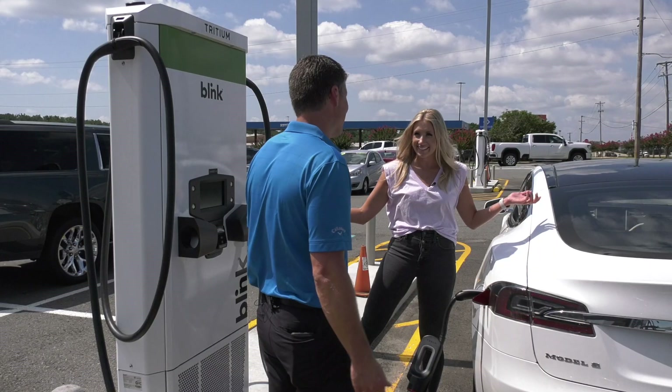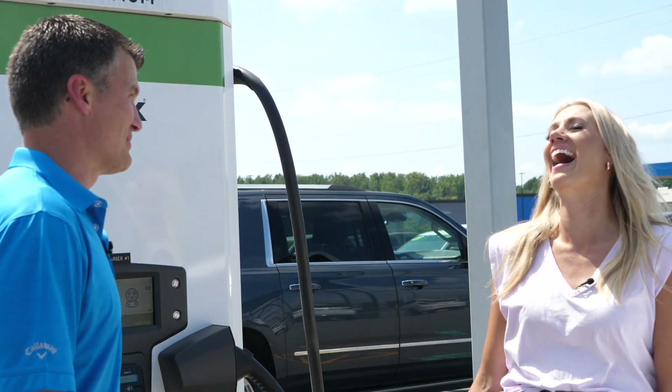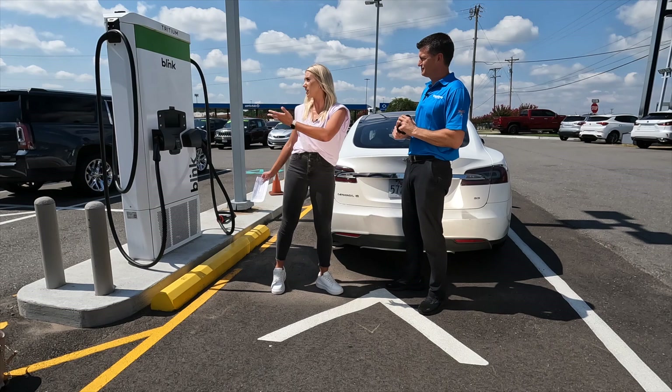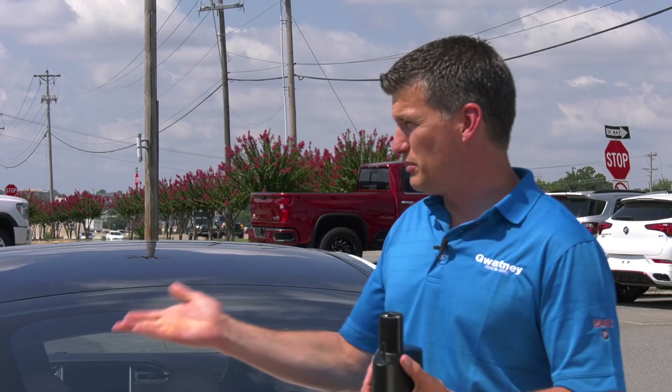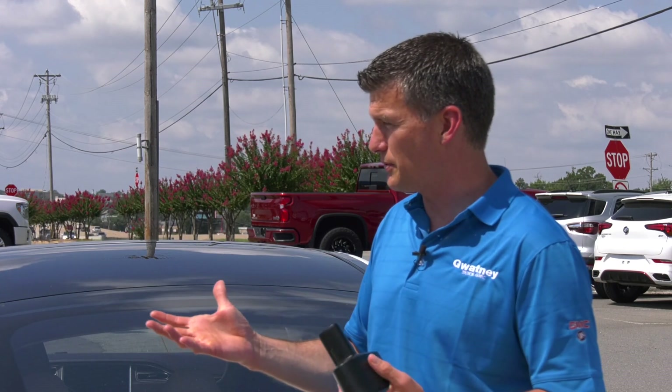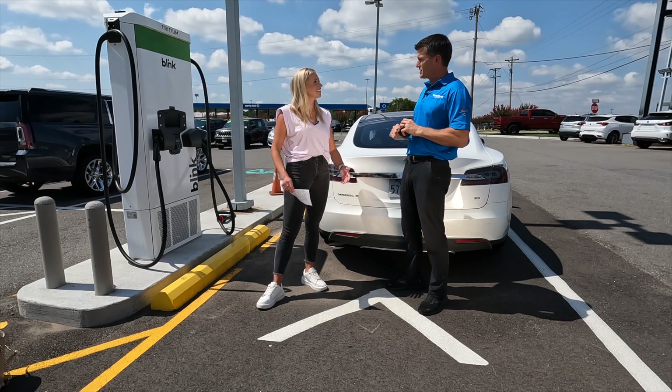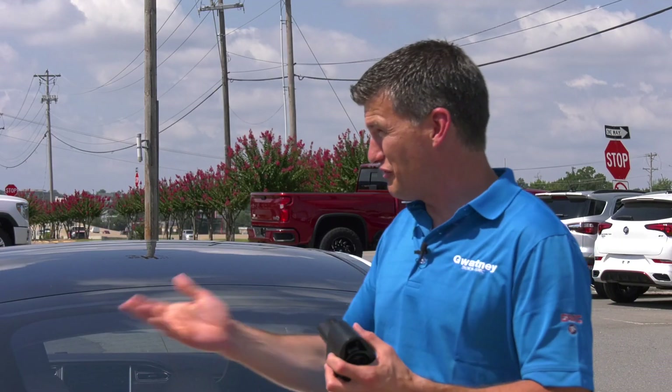Now that I've got it all plugged in, it's going to take 20 to 40 minutes — what do I do? Now I get to show you some new vehicles at Guatney Buick GMC. Is it more cost effective to charge your vehicle at home versus coming to one of these stations? They do cost a little bit more to charge at a fast charge station, but not a whole lot more. They charge by kilowatt, and some stations will charge by the minute. Ours are charging by kilowatt. How much would that cost? It depends on the vehicle, but a lot less than a full tank of gas — $20 to $30 would typically fill a lot of cars that are out there right now.